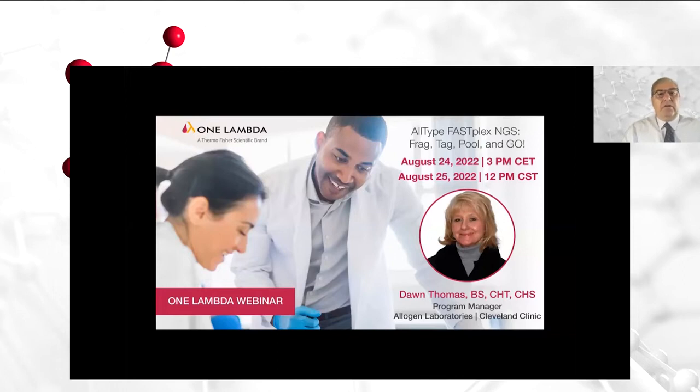I have the pleasure of introducing our new next generation sequencing webinar series. The goal of this series is educational. This presentation will be recorded for future viewing on the One Lambda website. Please direct questions to our panelists by typing your questions into the chat box on your screen, and we will have a question and answer session at the end.